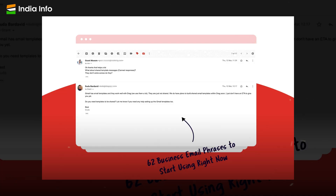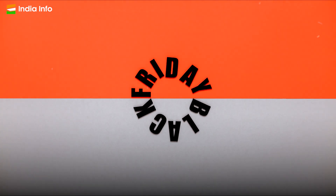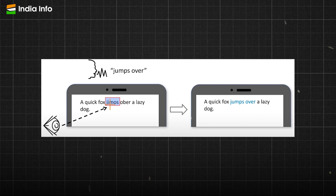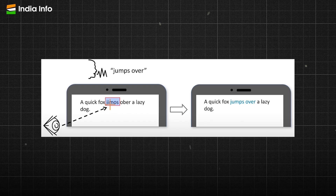For example, in Gmail, AI will be used to suggest phrases and sentences for you to use in your emails based on your writing style and past email history. This will save you time and reduce the likelihood of typos or grammatical errors. It will also be able to detect patterns in your writing and suggest corrections such as changing passive voice to active voice.